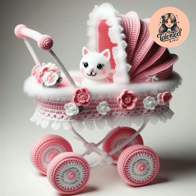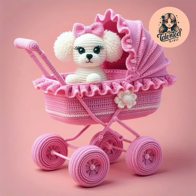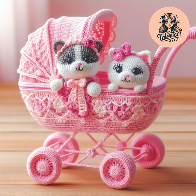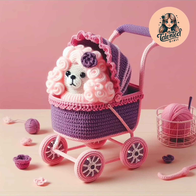Hello everyone, welcome to my channel Talented Girl. Please subscribe, like, and share my videos. Here I am showing beautiful pet strollers, pet houses, and baby gloves. I am showing crochet work.